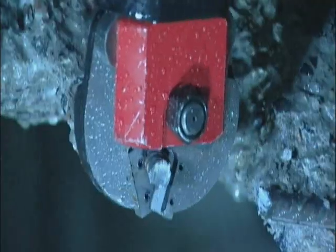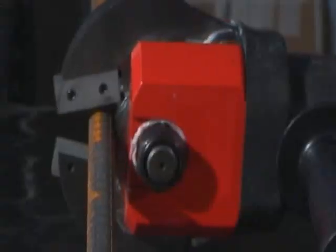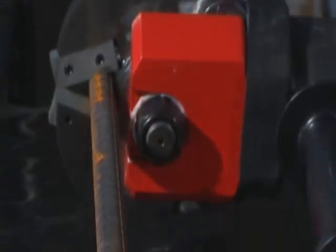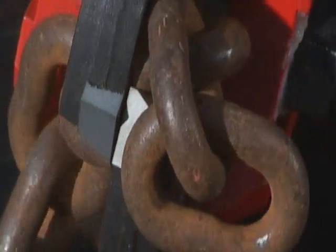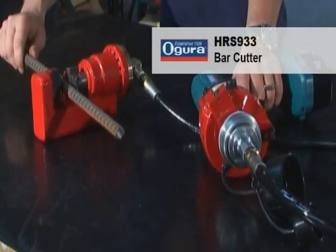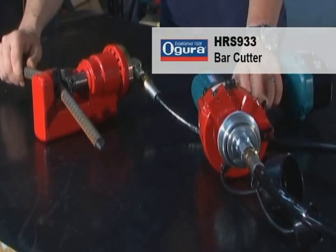Seen here cutting concrete reinforcement bar in a collapsed building exercise, the 932S has also proven itself in protester release scenarios. This stubby cutter will bust bike locks, chains and security grills. This unit can cut up to 16mm bar and is supplied fitted with a flexible 1m hose.